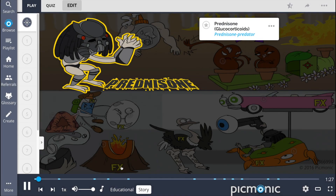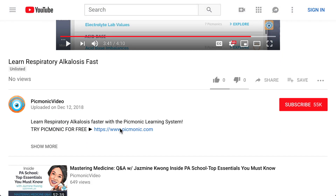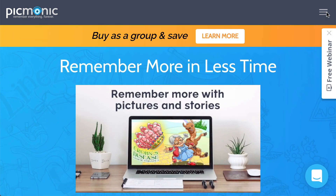The prednisone predator used to be a bloodthirsty trophy hunter, but now he's just a normal run-of-the-mill auto shop owner. For the rest of the story, check out picmonic.com and sign up for a free account.